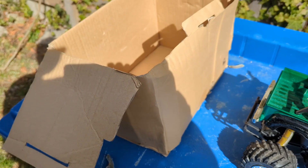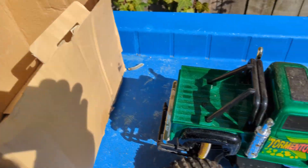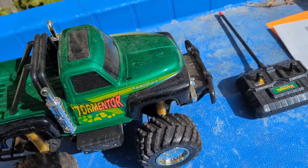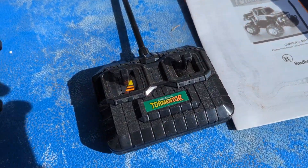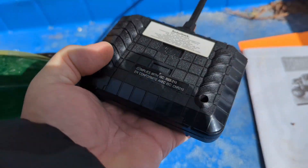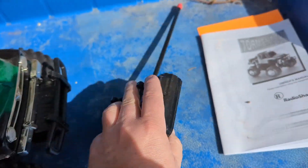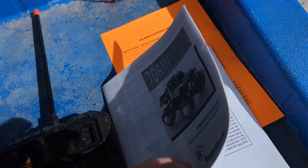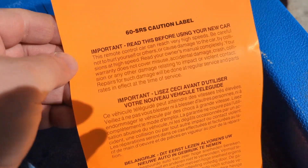The only thing that's missing is the box art. Got everything — this thing is brand new, never been used. It's just a little bit dusty. Here's the radio. I believe these use 9-volt batteries. We got the full manual here and everything.